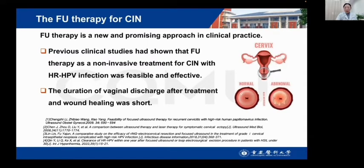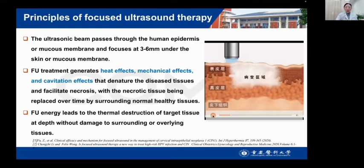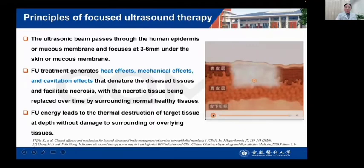Focused ultrasound is a new and promising approach in clinical practice. Clinical studies have shown that focused ultrasound therapy as a non-invasive treatment for CIN and HR-HPV infection was feasible and effective. The duration of vaginal discharge after treatment was short. This video shows the basic principle of focused ultrasound therapy: the ultrasound beam passes through the superficial mucus membrane and is focused at 3 to 6 millimeters under the skin and mucus membrane.